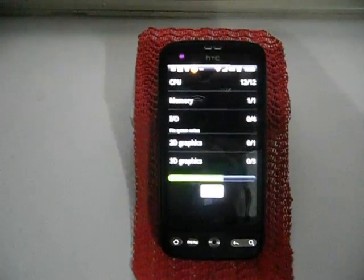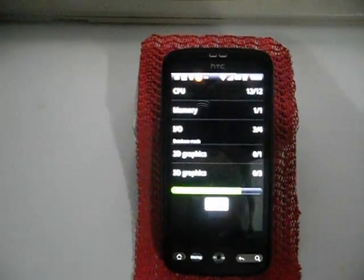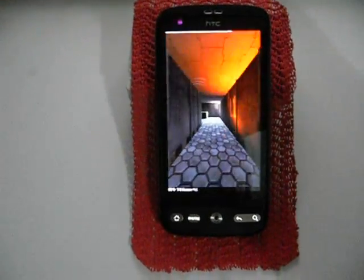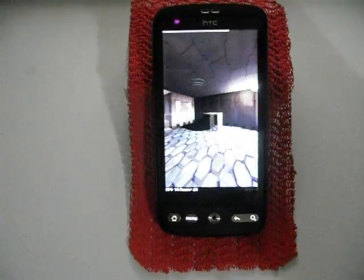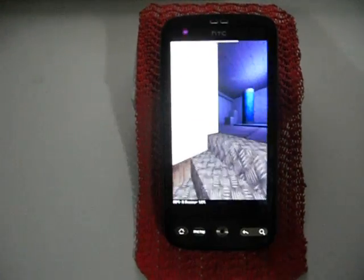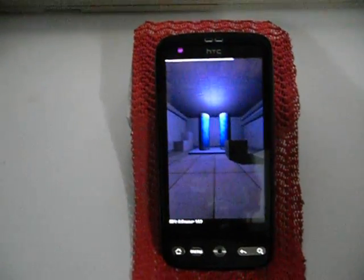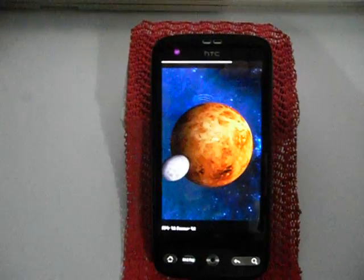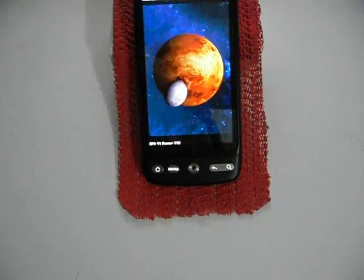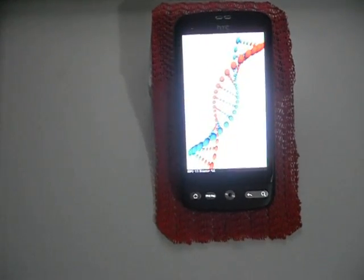I've tried MIUI ROMs and CyanogenMod on this HTC Desire, but they always limit me on the amount of applications I can put on since not everything is movable to the SD card. I've tried the various MIUI ones with the same result and I've always come back to the Supernova ROM, which is definitely my favorite. I'll wait for the benchmark to finish.